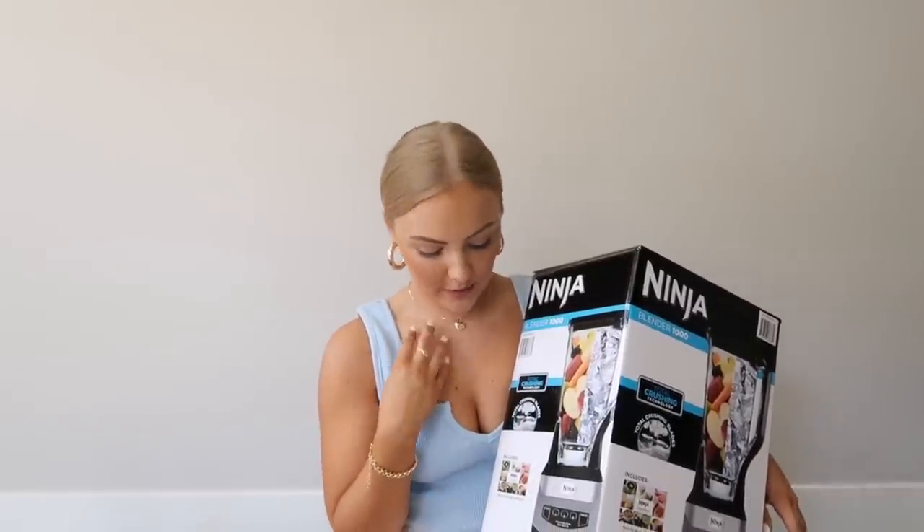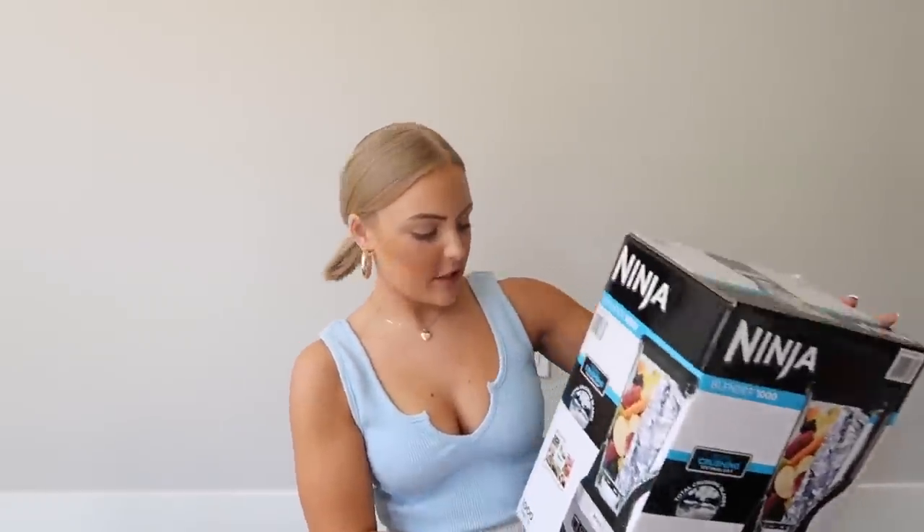Another thing I got at Costco is the Ninja Blender. I had one of these when I lived at my mom's house in Washington — it's super good quality, it blends everything up really smoothly. You can throw a ton of ice in there, a ton of frozen fruits and vegetables and all of that. The blades are just really nice.